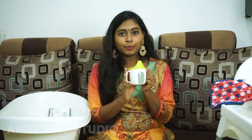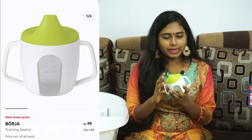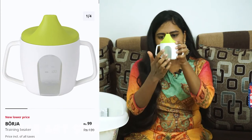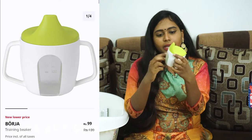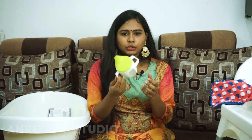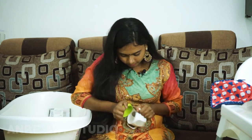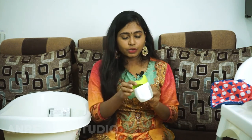Next we will see a training beaker. If you look at the rate, it is Rs. 139. Just around 100 rupees, very good quality. If you look at any beaker, it will be transparent so you can see the level. I think it is around 200 ml. It is good for handling, good to prevent spillage — very tight. Easy to clean.